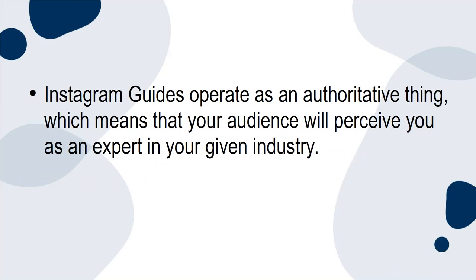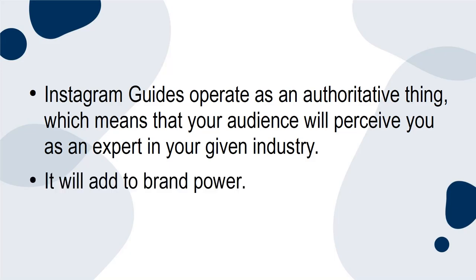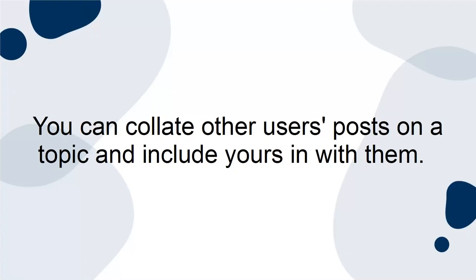Instagram Guides operate as an authoritative thing, which means that your audience will perceive you as an expert in your given industry. It will add to brand power. You can also present yourself as an expert in any given topic by creating a guide on it — collating other users' posts on a topic and including yours in with them.